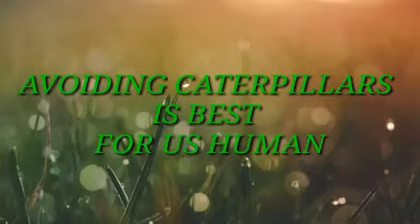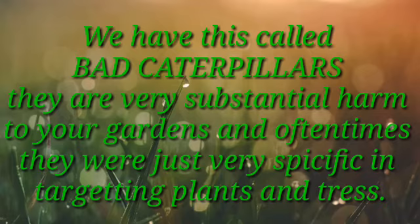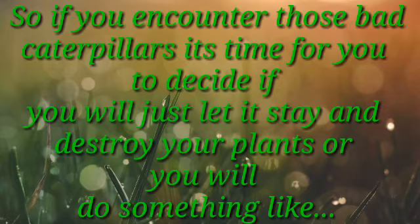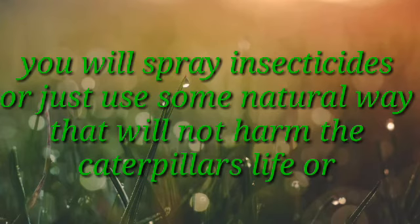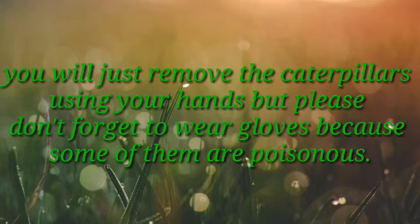Is it bad to kill caterpillars? We have what are called bad caterpillars. They cause very substantial harm to your gardens and often they are very specific to targeting plants and trees. So if you encounter those bad caterpillars, it's time for you to decide: will you just let them stay and destroy your plants, or will you do something — like spray insecticides, or use some natural way that will not harm the caterpillar's life, or just remove the caterpillars using your hands, but please don't forget to wear gloves because some of them are poisonous.